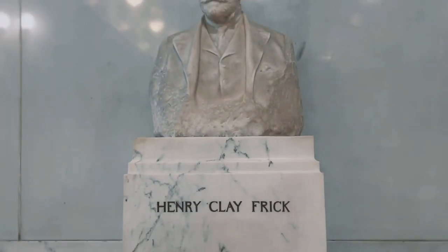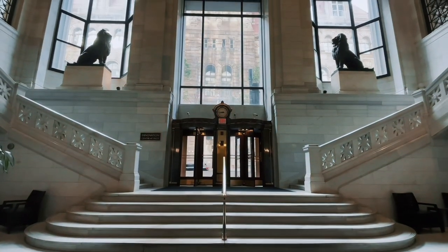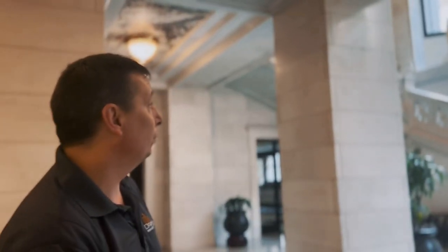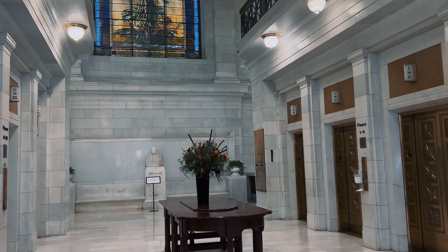Mr. Frick was a very powerful and wealthy man at the time. He bought the marble company so his order became first and he got it at cost, then sold the company when done — a brilliant move. The lions here were installed by his daughter, and those are two lions never to be removed from their position. There are three identical busts: one in New York, one up at Frick Park, and one right here. Those are never to be removed or changed in any way. He was just as rich as Bill Gates is now, so he didn't like to be told no.